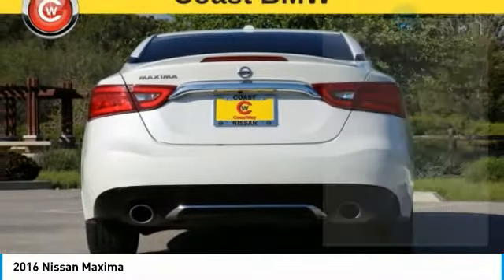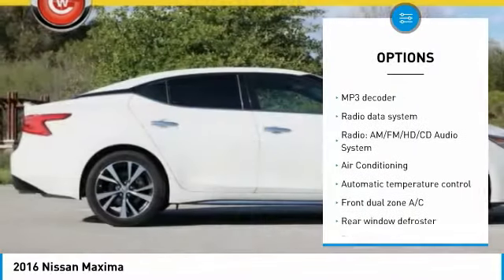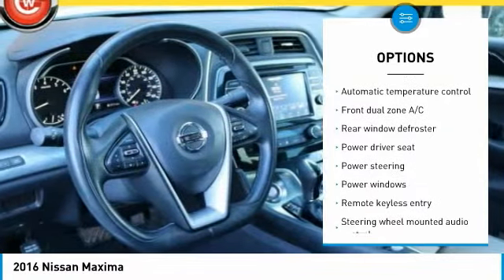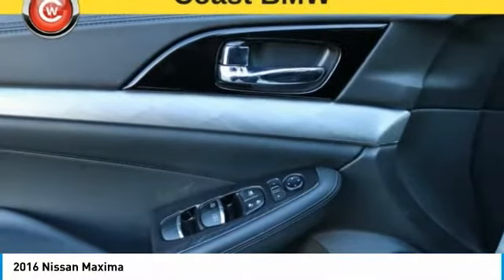Here are some of this vehicle's great options: traction control, navigation system, power passenger seat, dual airbags, air conditioning, power steering, alloy wheels, four-wheel disc brakes, eight speakers, fog lights.